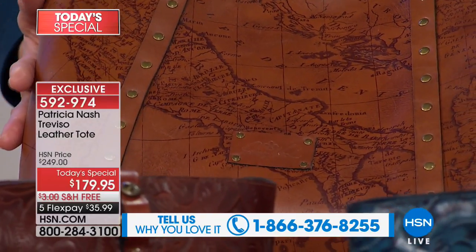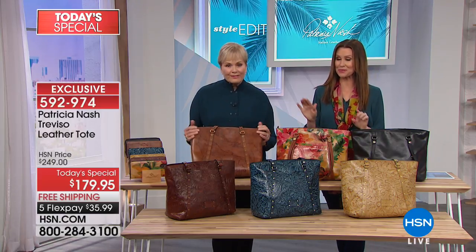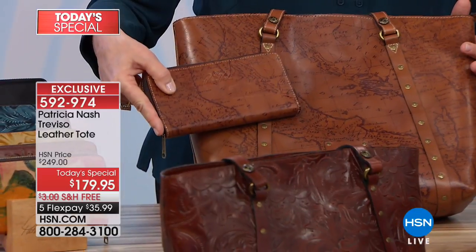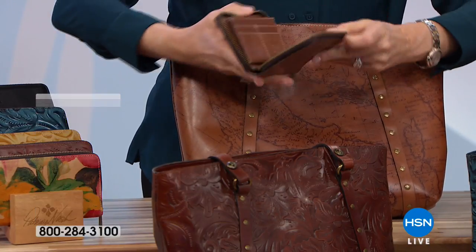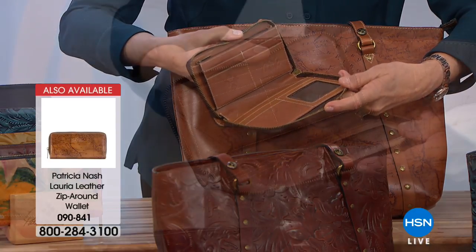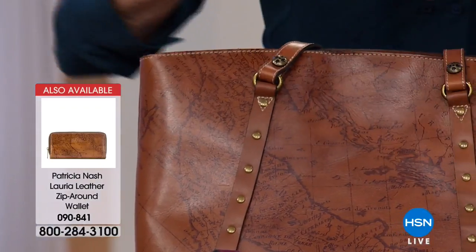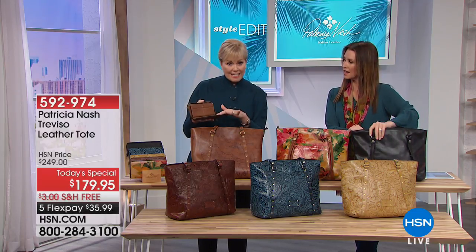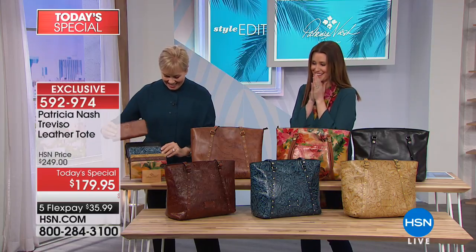People will stop you — and we do have a coordinating wallet today, it's only $79. Wallets match every single one of these bags, so if you want that complete look, today is your day. You're just wearing jeans and a t-shirt, carrying that map bag and the map wallet — you look completely put together, you look like a world traveler. This is 100% leather inside and outside. A lot of brands might say genuine leather, but they're not telling you it's not 100% — many brands use faux leather on the inside. We're 100% — the trim, the bottom, the back of the straps — everything.